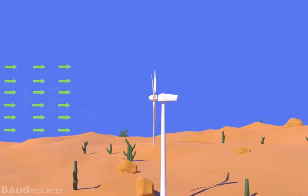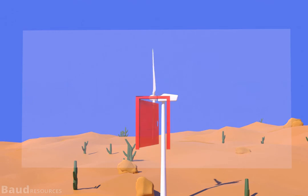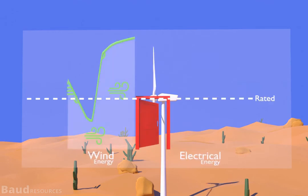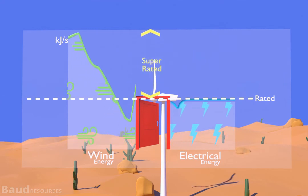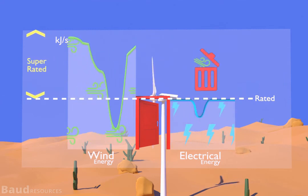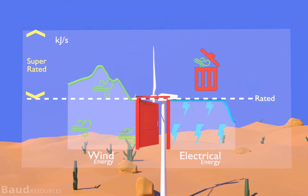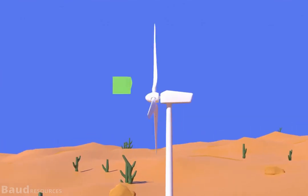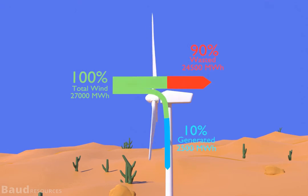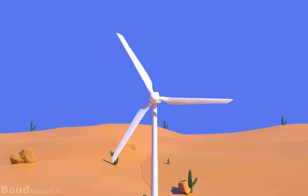Wind turbines convert kinetic energy of flowing wind to electricity. The generator works like a door — it can admit wind up to its rated power, beyond which all the wind in its super-rated zone is actually rejected by the turbine. Thus, enormous energy of wind in the super-rated zone is simply wasted by current wind turbines. Annually, more than 90 percent of wind flying through the turbine never becomes electricity.